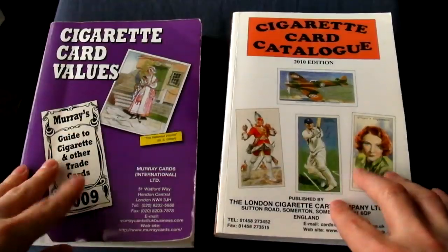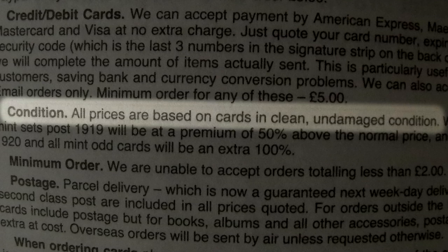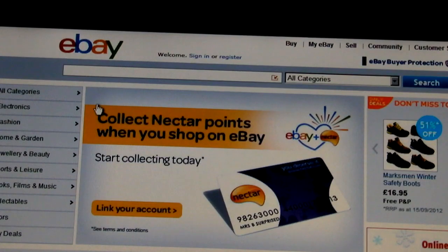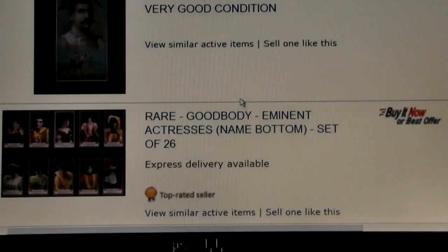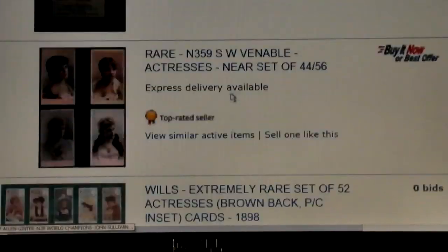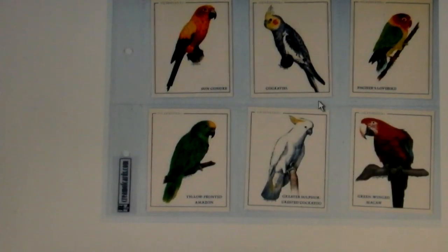Also, one of the most important factors in valuing your cards is the condition. The values in price guides are based on cards in very good to excellent condition, i.e., they don't have any major imperfections. Whereas cards on eBay are listed by thousands of different people with varying degrees of expertise, all with their own interpretations of what is good or excellent condition.